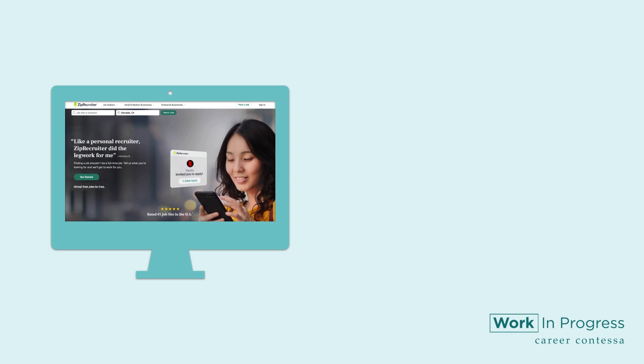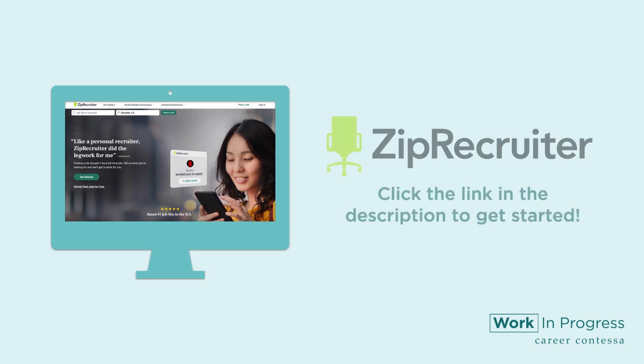Those are eight tips plus one bonus tip for writing and posting a job post. These will help you attract the right candidate. Try to have a little fun with it — even if you're posting a boring job in finance. Consider jazzing up your job description so you can attract the right sparkling employee to your company. Happy hiring — you've got this! Get your hiring started for free using ZipRecruiter. Click the link in the description to get started.